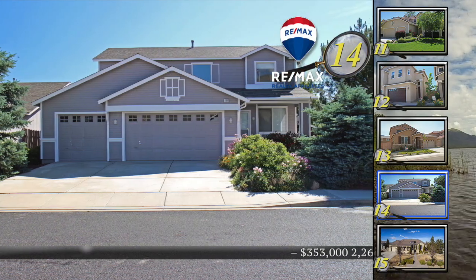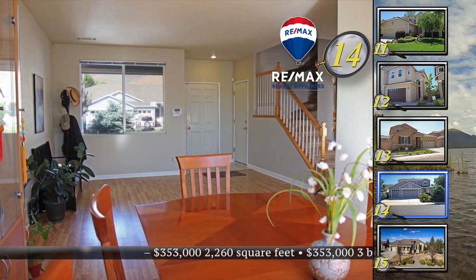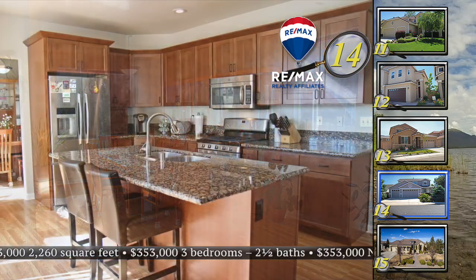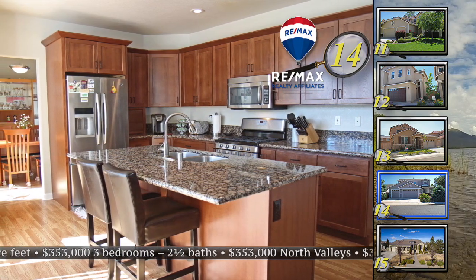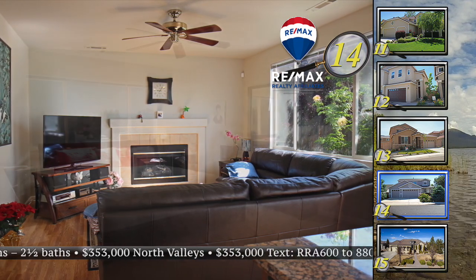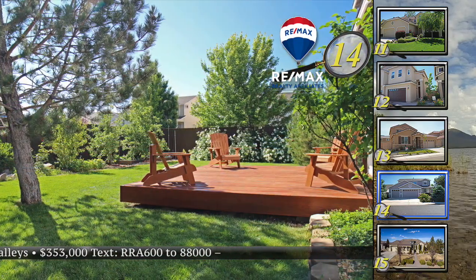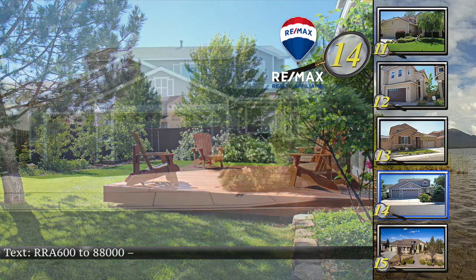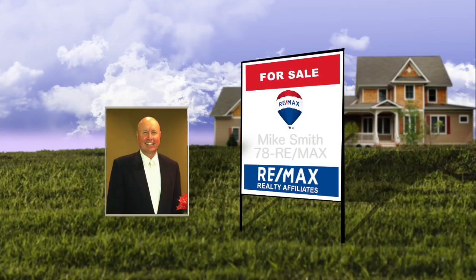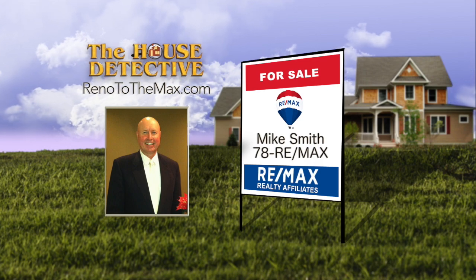A tight housing budget shouldn't mean settling for less — take a close look at home number 14 in Silver Shores instead. This is a lot of home for the money. It's a three-bedroom, three-bath home recently painted to give it fresh curb appeal. The kitchen has been updated with granite counters and newer cabinets. There's a private backyard with a beautiful redwood deck complementing mature pines and rose bushes. This 2,226 square foot home is priced at $353,000. Call Mike Smith at RE-MAX Realty Affiliates — number is 78RE-MAX.